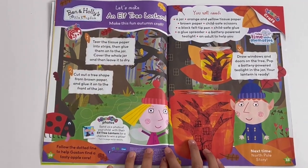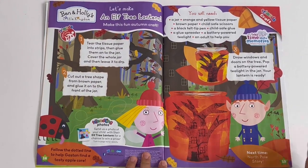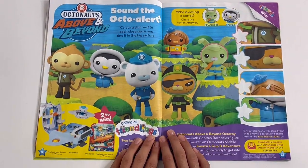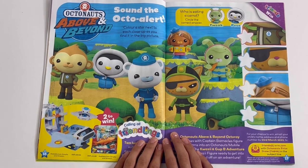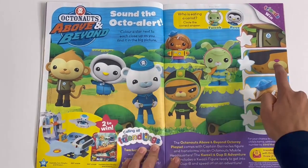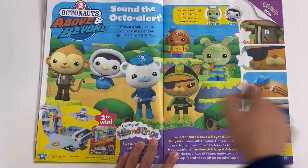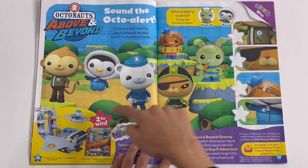Ben and Holly's Little Kingdom - let's make an elf tree lantern, so it looks like this. Octonauts Above and Beyond - sound the octal alert, color a star next to each close-up as you find it in the big picture. Who is eating a carrot? It's Tweak.